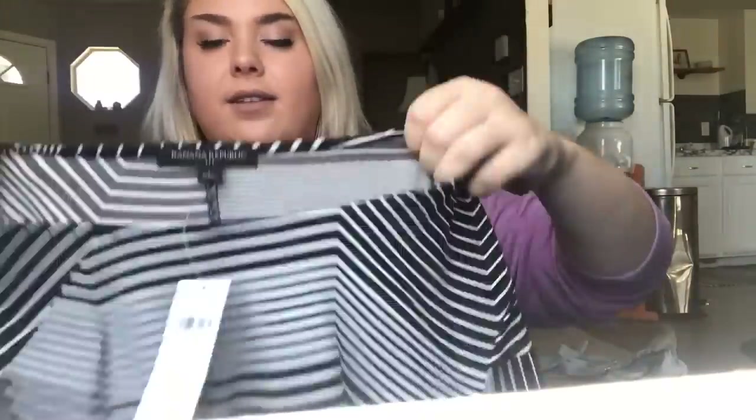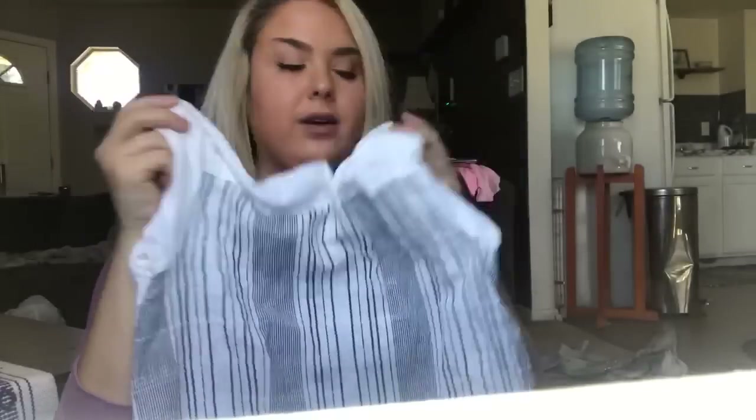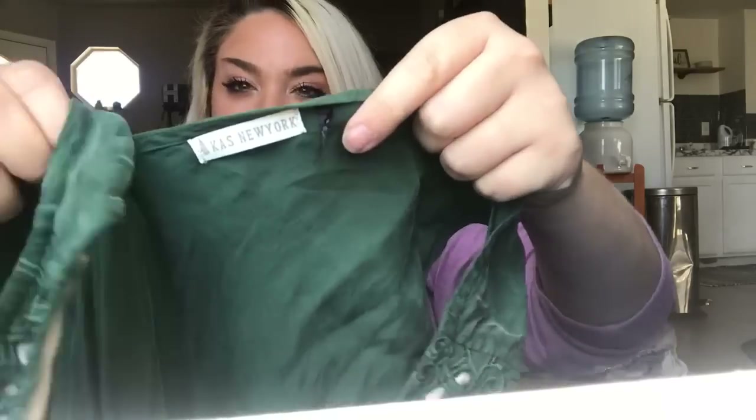A new-with-tags Banana Republic striped dress in size large, black with a cool print — I'd probably get about $25. A little yellow Anthropologie short-sleeve embroidered blouse — I'd price it at about $20. This next piece is really pretty. I think it's sold at Anthro — it's Kos New York, a silky, wrinkly, green eyelet fabric. I think it's like a tunic dress. It's really pretty and I really like it, so we'll see how it does.